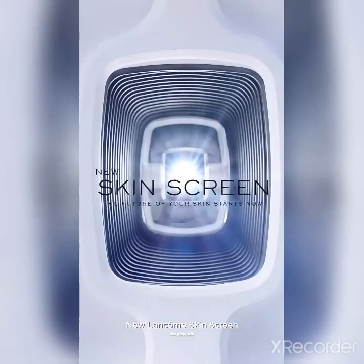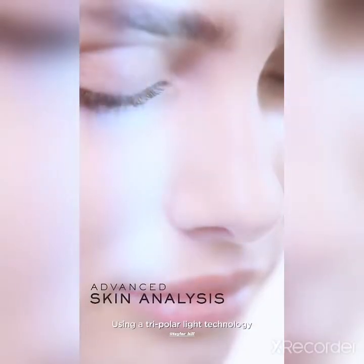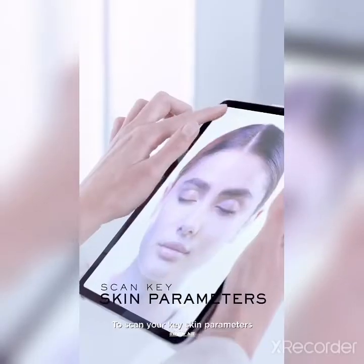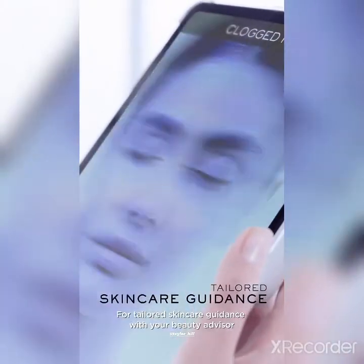New Lancôme Skin Screen — our most advanced skin analysis service, using tripolar light technology to scan your key skin parameters and reveal your real skin for tailored skincare guidance with your beauty advisor.